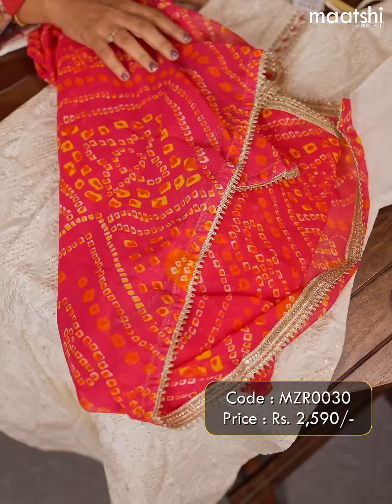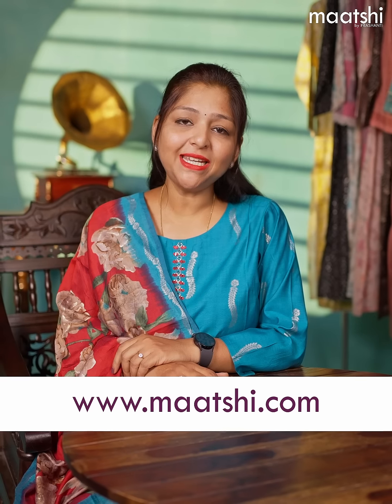All these products are available online at www.marchi.com. We do both domestic and international shipping. Thank you and see you all soon.